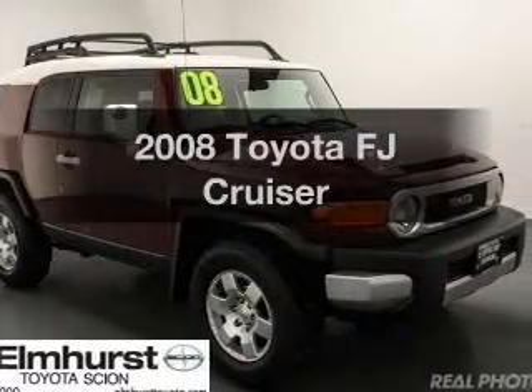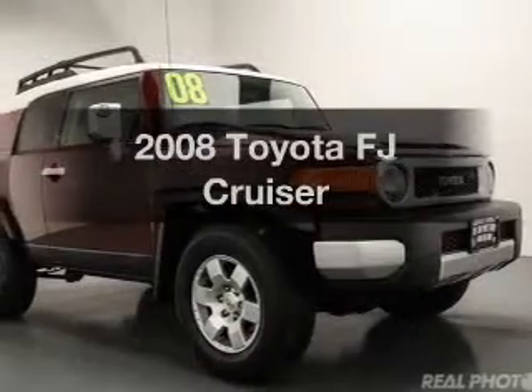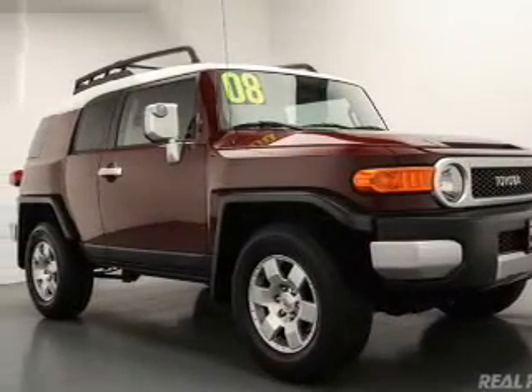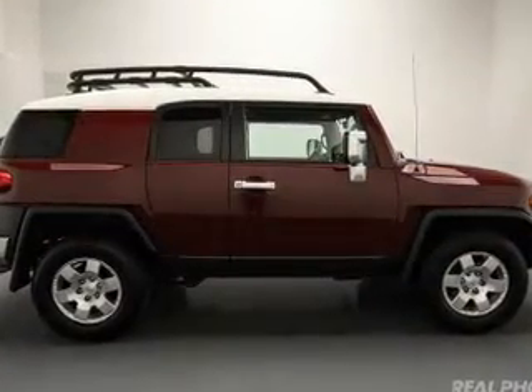Get noticed in this 2008 Toyota FJ Cruiser. If you're looking for an automobile with great attributes, look no further. The powertrain includes four-wheel drive with a reliable six-cylinder engine, driven by a five-speed automatic transmission.